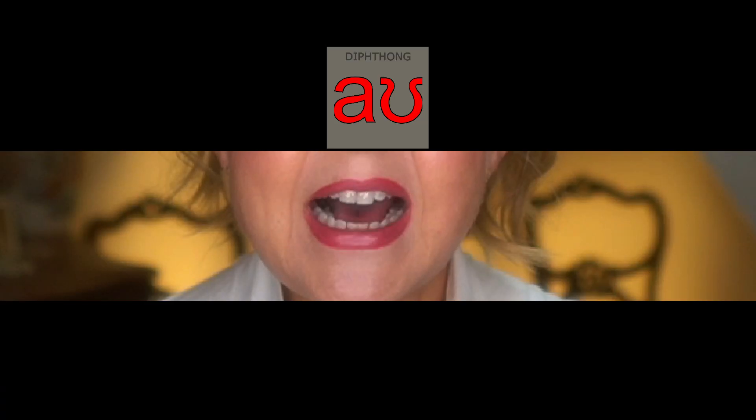You say 'ow', not 'ow' with a completed U. It's the same for 'o' — you say 'ow', not with a full U ending. If you want to know more about these two sounds, go to my video here.